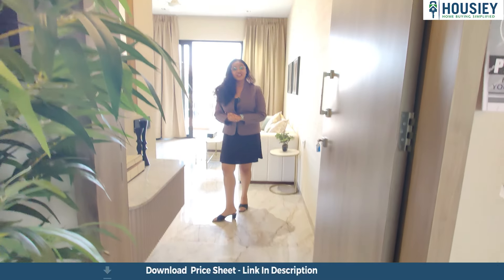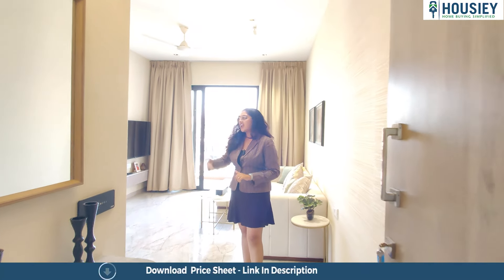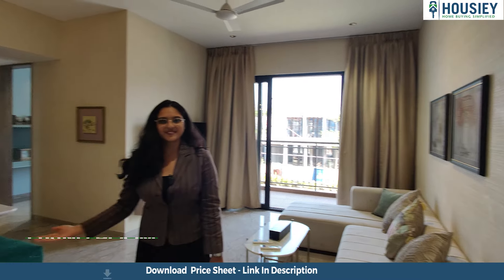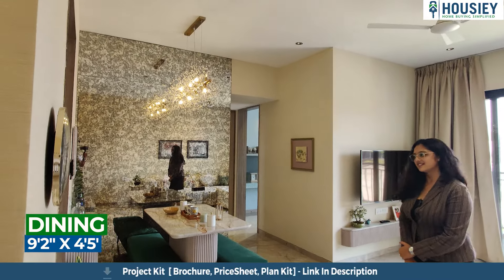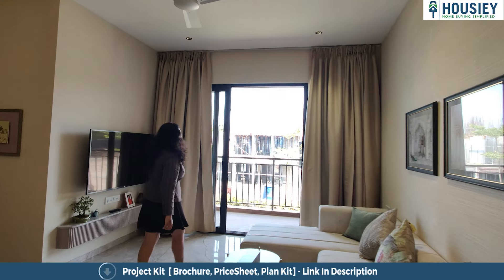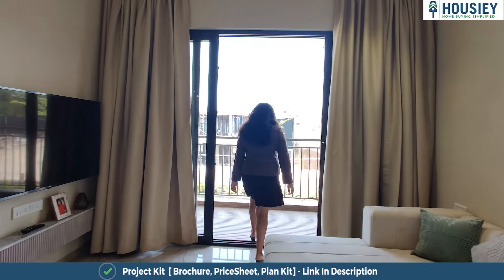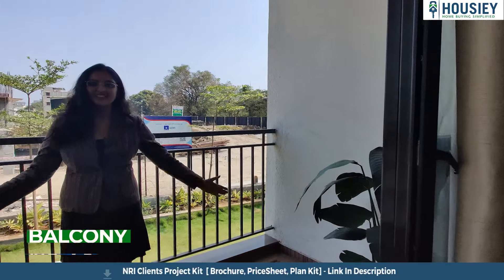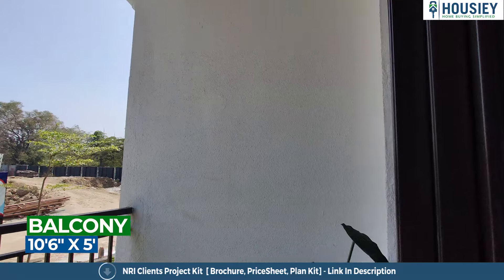When you enter from the lobby, you will get the living area and dining area. Here you will get a balcony space which is three sides, which is a balcony.